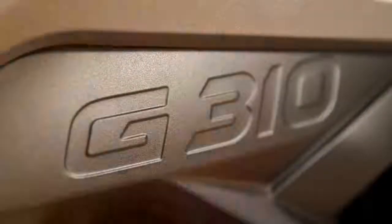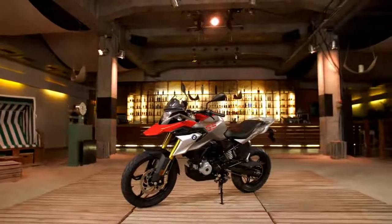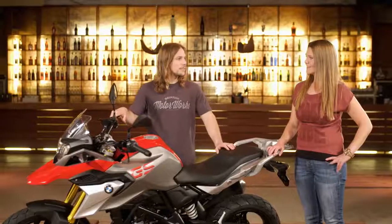Hi, I'm Chris Northover and I'm excited to present to you the new G310 GS. It's a bike that's built for everyday adventures, and with me to talk about it is product manager Sabine Kroyer.